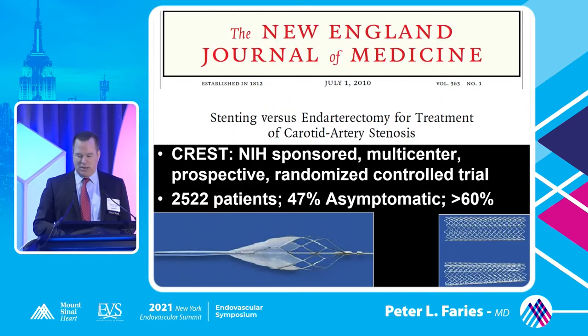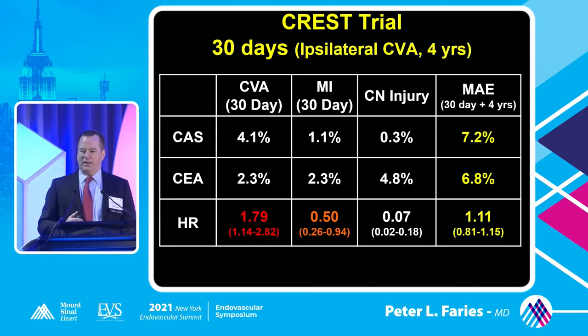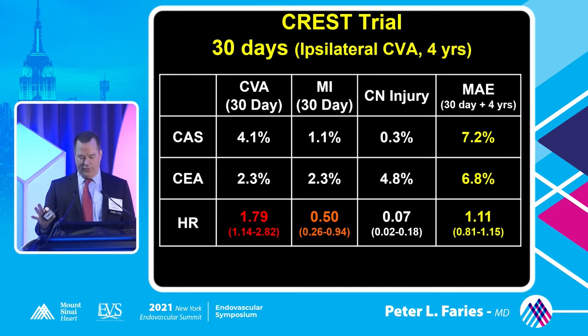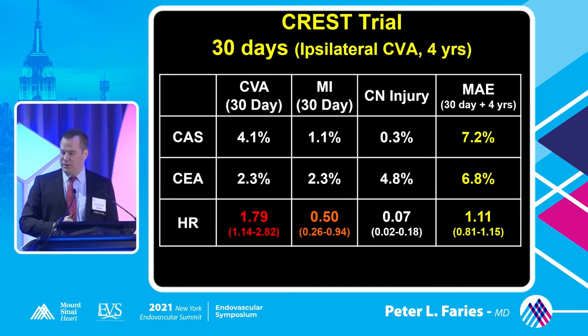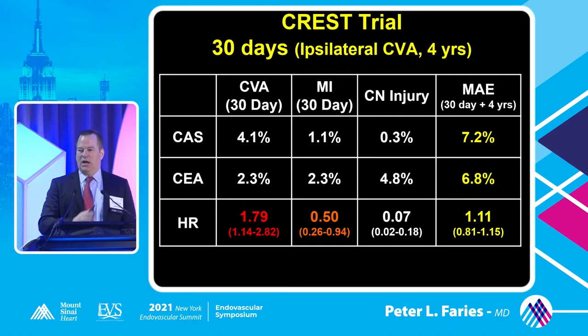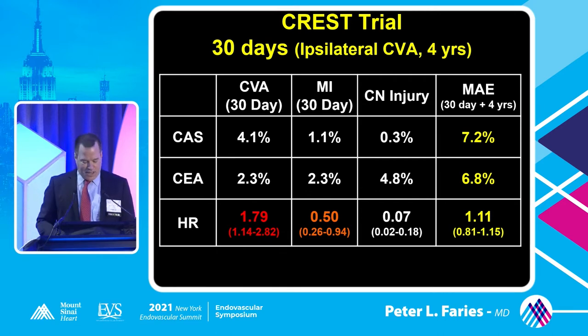When we look at stenting treatments and compare to endarterectomy, in the aggregate endpoint of major adverse events at 30 days - including all strokes, all deaths, and myocardial infarction, and then ipsilateral stroke after four years - it's really equivalent results between angioplasty and stenting and endarterectomy, as everyone is well familiar. But the breakdown within these two treatment arms is distinct: there's a higher MI rate for endarterectomy and a higher stroke rate for angioplasty and stenting.